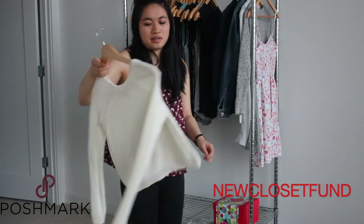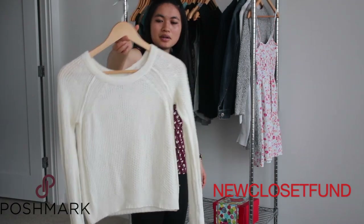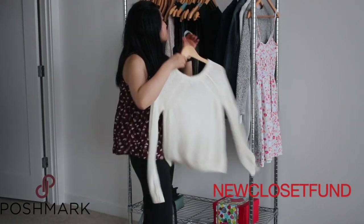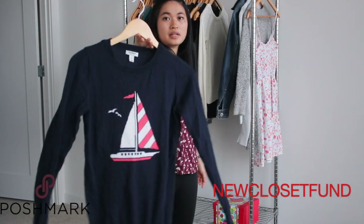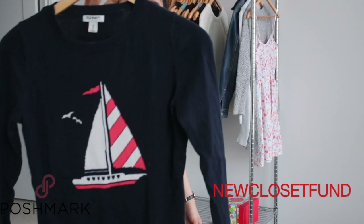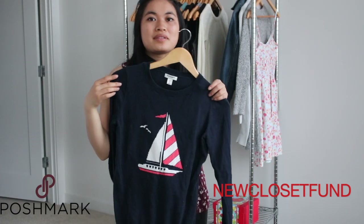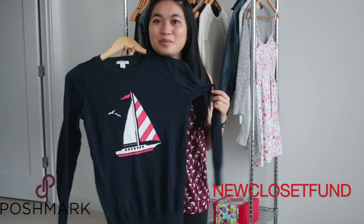I have a Forever 21 sweater that I'm going to declutter just because I don't wear it that much. And I have this Old Navy sweater — it's a classic boat neck. The only reason I'm decluttering it is it does not look good on me; it makes me look very masculine. I look manly enough — I don't need a sweater to make me more manly.